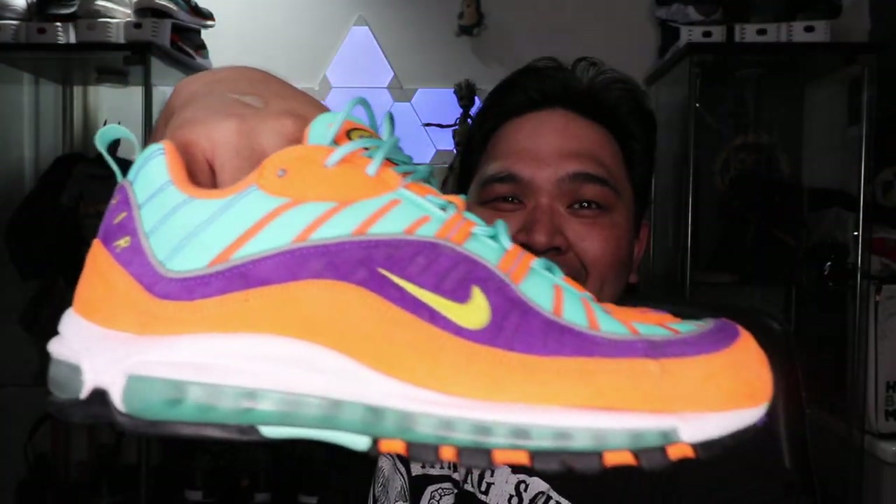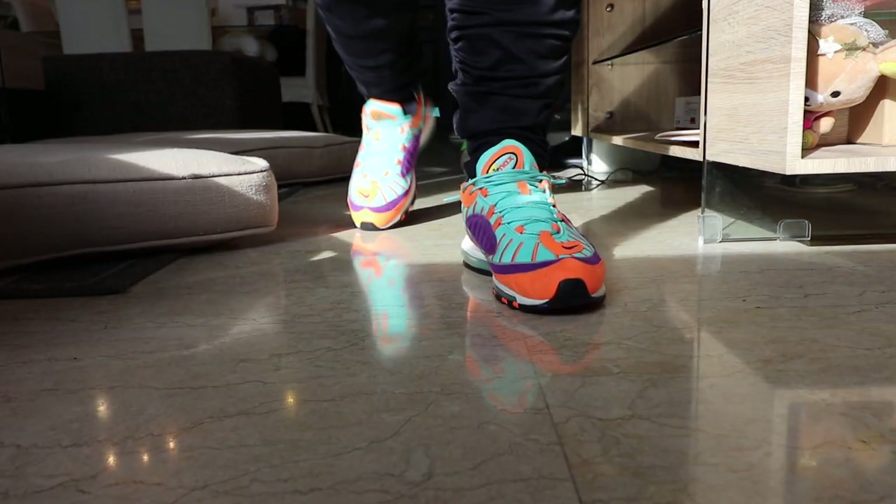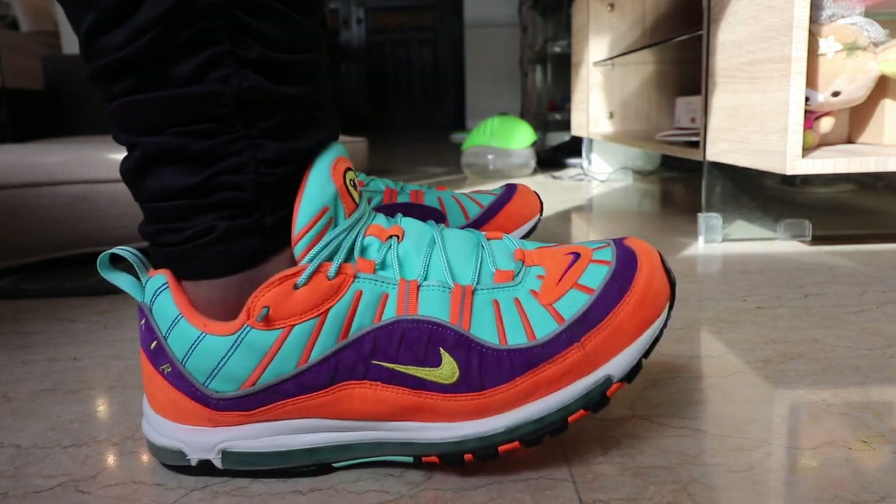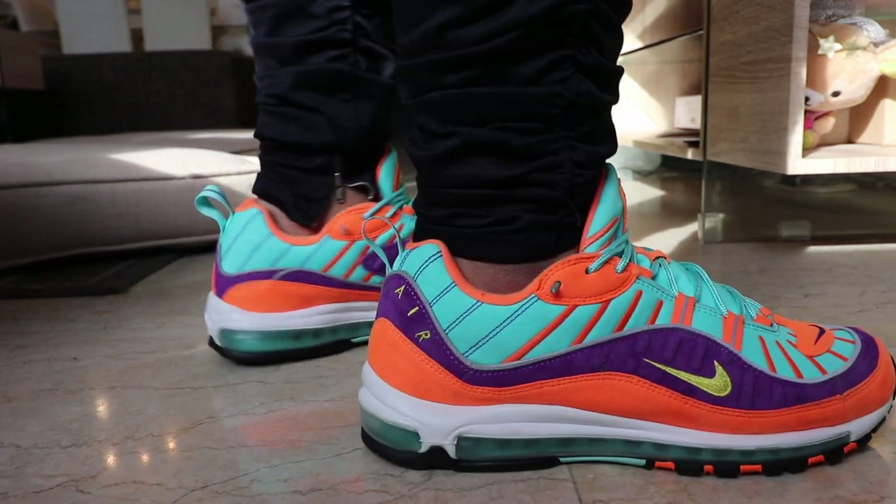Let's keep the love going for the Air Maxes. Look at those colors — I think it's called the Air Max Cone. I can't remember the exact name, but this is just insane.